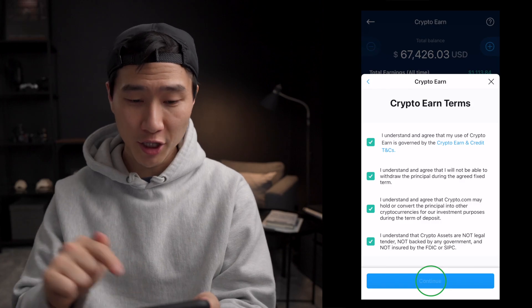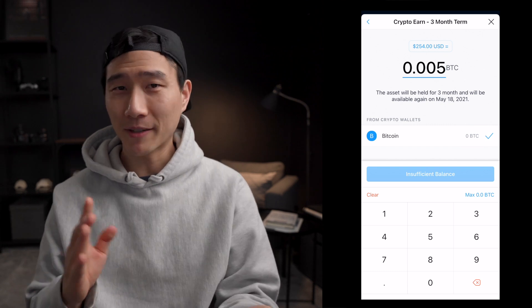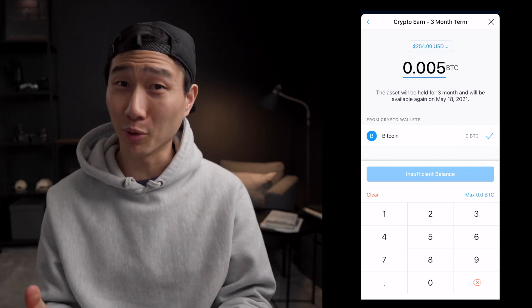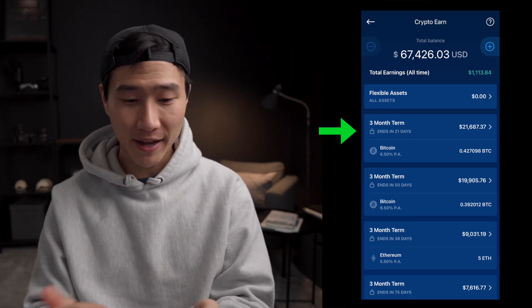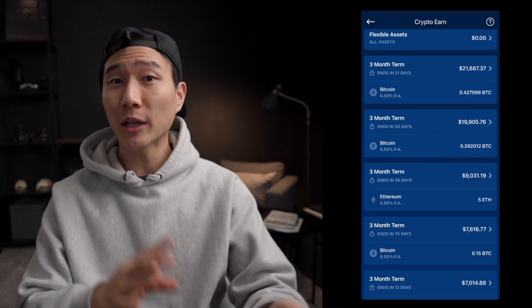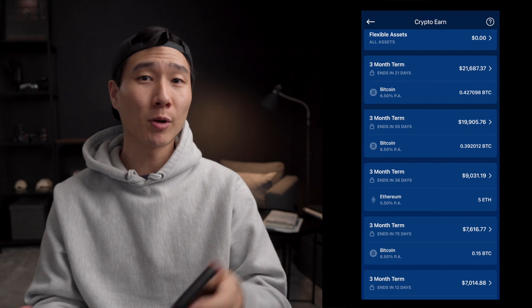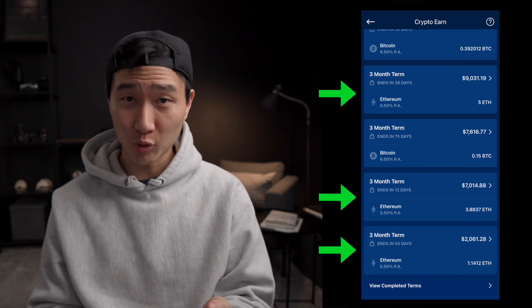So we're going to press continue, and then you can decide how much Bitcoin you want to stake. At the moment I have zero because all of them are staked and being put to work, because if I have the option of putting my money to work, I'm going to choose to do that. After you stake it, you're going to see it in the Crypto Earn list. So I have a three-month term that ends in 21 days, another three-month term that ends in 50 days, and another Bitcoin earn that ends in 75 days. I like to divide them up so that I have access to a portion of my Bitcoin every single month in case I want to buy other altcoins, or if I want to restake them I'll just restake them again. And then I have some Ethereum locked up as well.